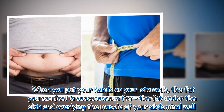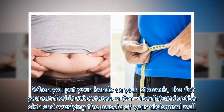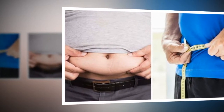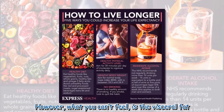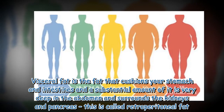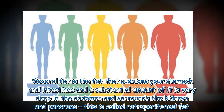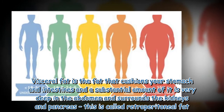When you put your hands on your stomach, the fat you can feel is subcutaneous fat — the fat under the skin and overlying the muscle of your abdominal wall. However, what you can't feel is the visceral fat. Visceral fat is the fat that cushions your stomach and intestines, and a substantial amount of it is very deep in the abdomen, surrounding the kidneys and pancreas — this is called retroperitoneal fat.